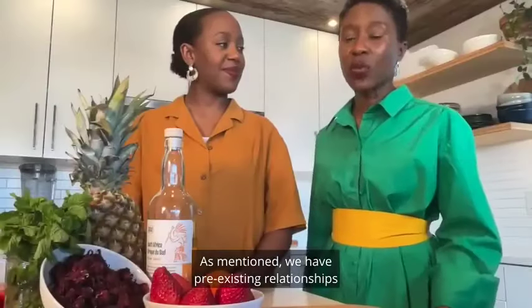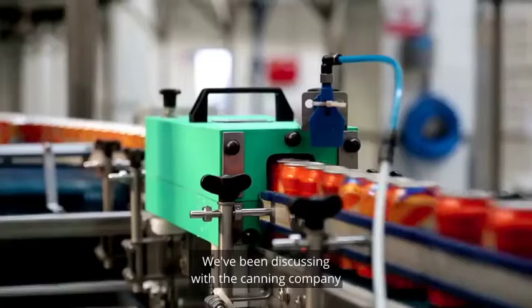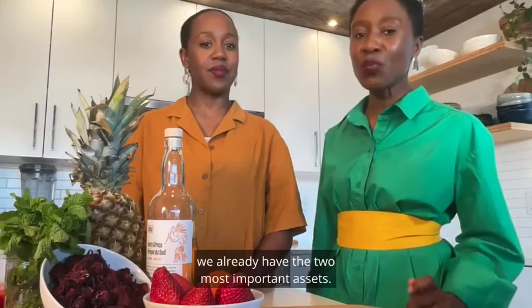We have pre-existing relationships with retailers in BC and Alberta. We've been discussing with the canning company and finalizing our product strategy. And of course, we already have the two most important assets: rum and a recipe.